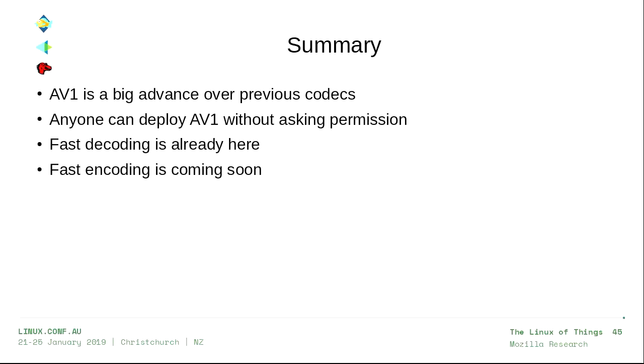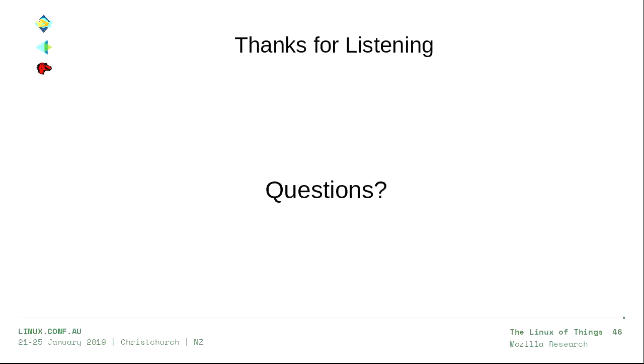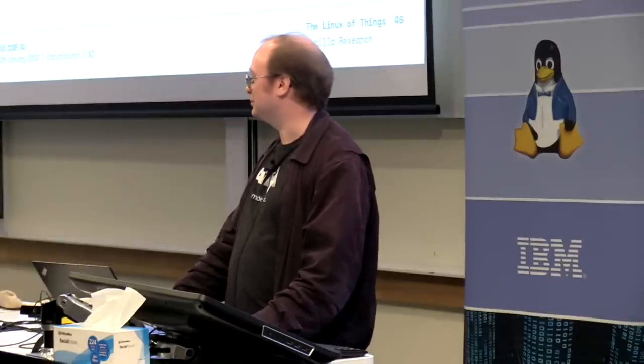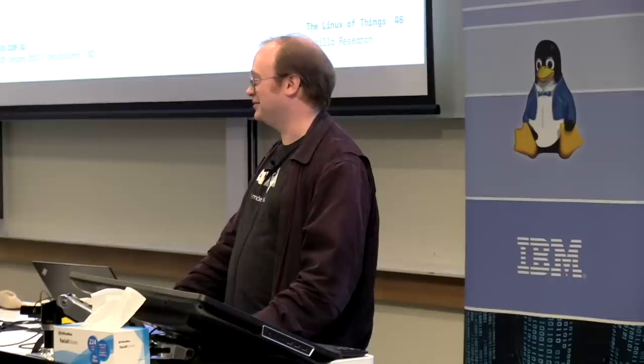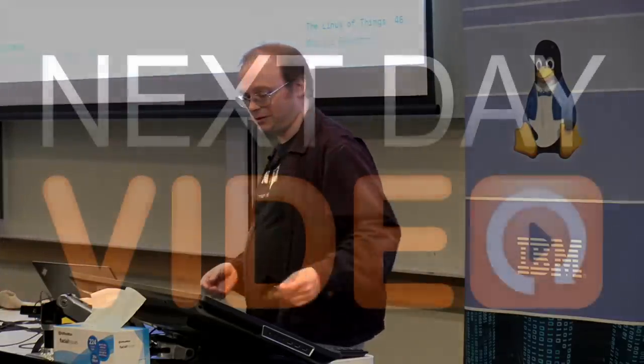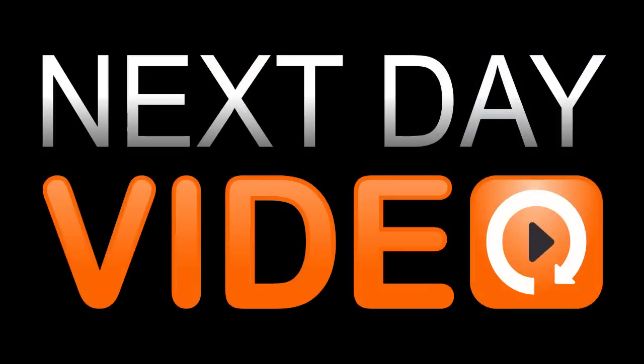I'm out of time. AV1 is a big advance over previous codecs, anybody can deploy it without asking for permission, fast decoding is already here, and encoding is coming soon. Thank you for listening. We have time for one question.